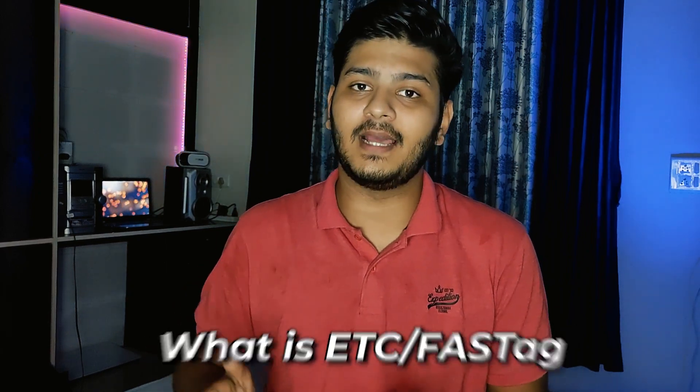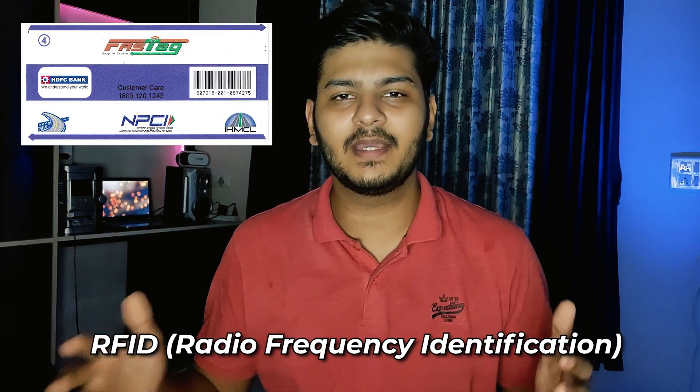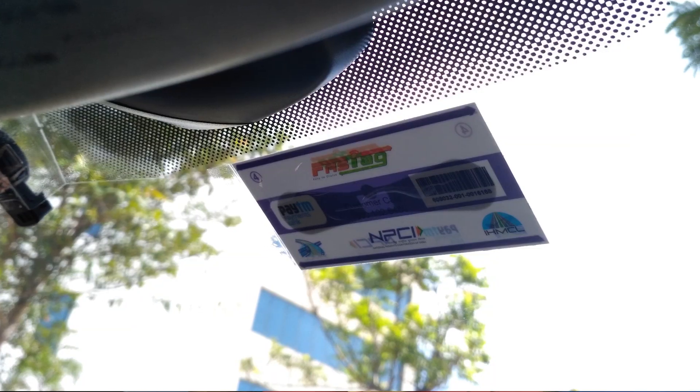The first question is: what is ETC or FastTag? ETC means Electronic Toll Collection. FastTag is a RFID tag — it means a Radio Frequency Identification Tag — which is a sticker form that you put on your car's windshield. This FastTag comes with 5 years of validity. After 5 years, you will have to renew the FastTag.